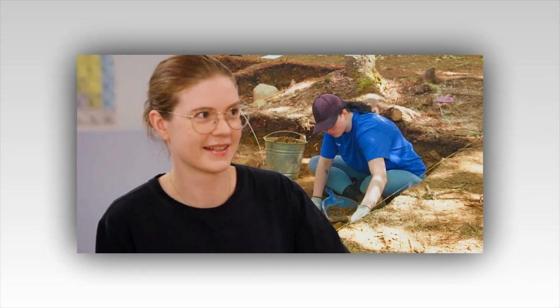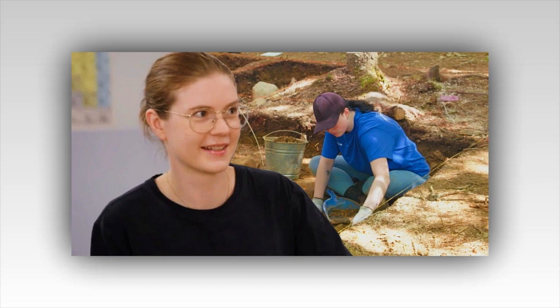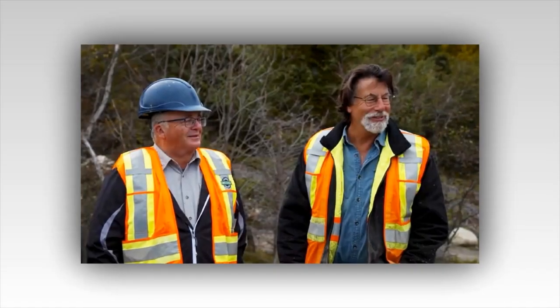Next, the team turned their attention to the island's dense interior. Over the years, many had speculated about hidden chambers and tunnels beneath the forest floor. Marty, ever the skeptic, had always questioned these theories, but the recent discovery of the key had rekindled his curiosity. They decided to investigate an area known locally as the Whispering Woods, named for the eerie sounds the wind made as it rustled through the trees.